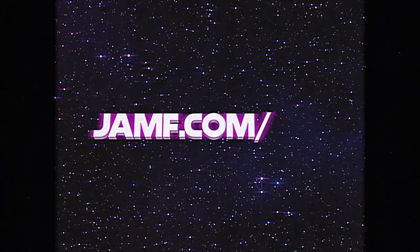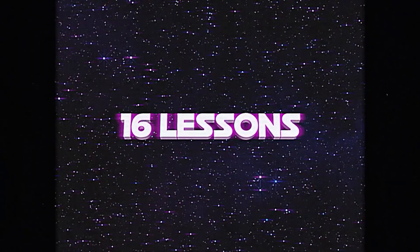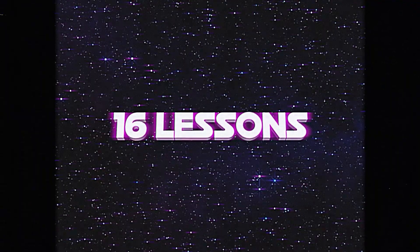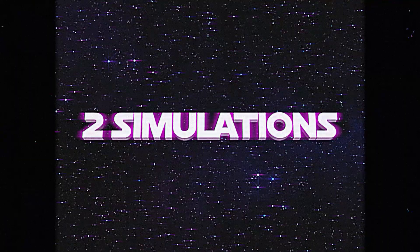Be like Jan. Level up your security game by taking the Jamf 170 course at jamf.com/170, where all 16 lessons, complete with practice tasks, plus two interactive simulations, are completely free to explore.